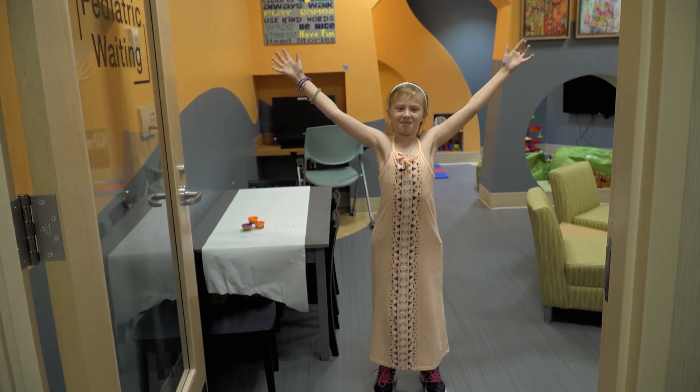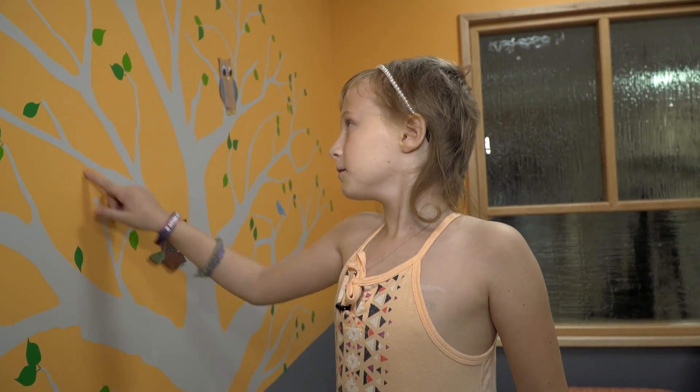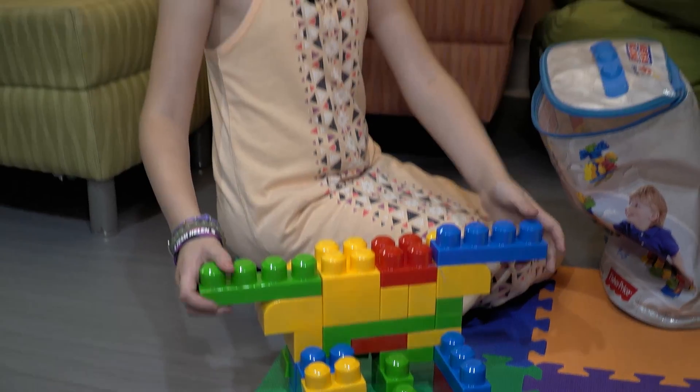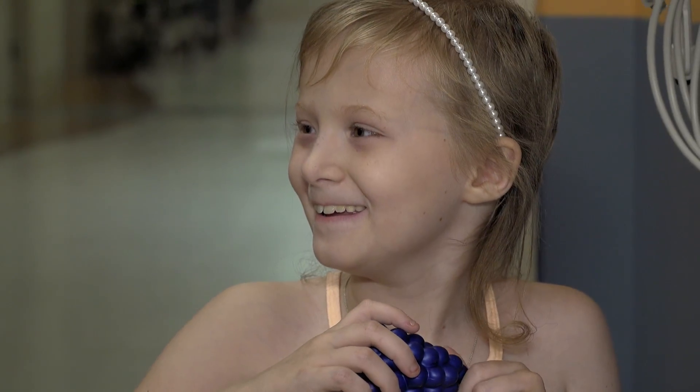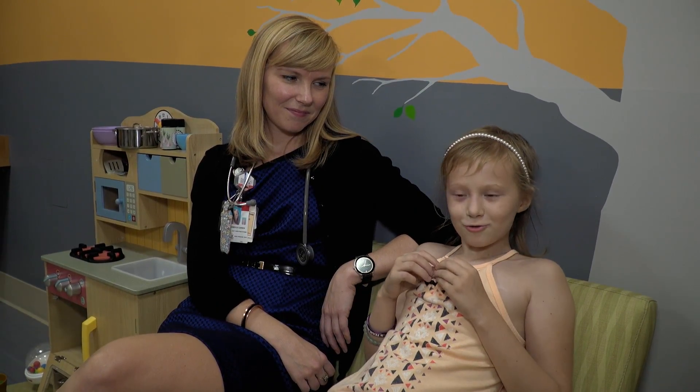Welcome to the Pediatric Waiting Room. I'm Helen and I am eight years old and I finished treatment.